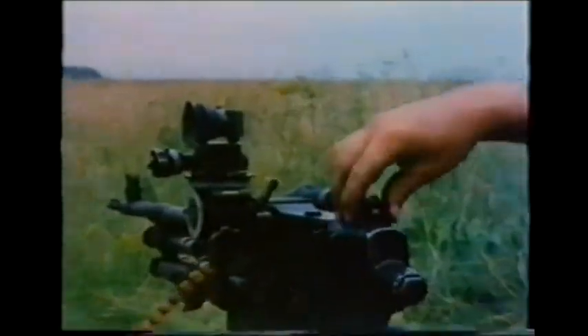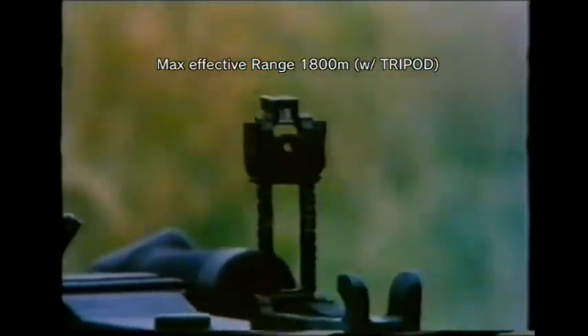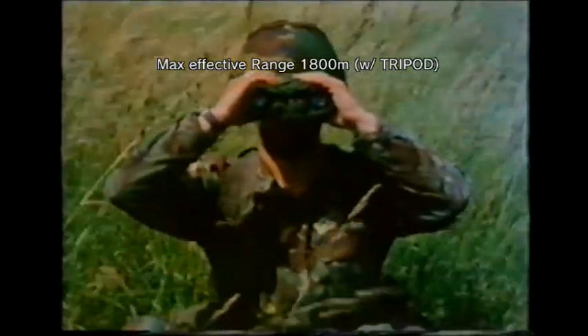Up to 1100 meters, observation of tracer ensures accuracy. Beyond 1100 meters, tracer burns up. Accuracy then depends on observing the strike of the bullets and making corrections to hit the target. The weapon can be used up to about 1800 meters, provided good observation of strike is possible.